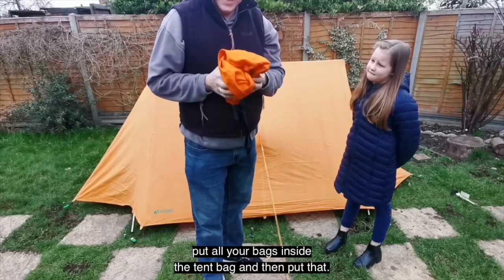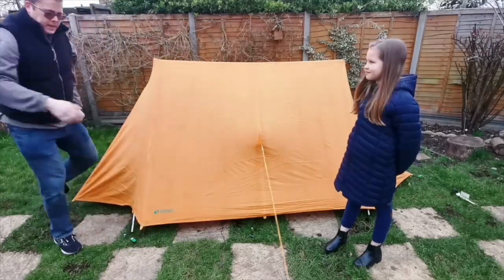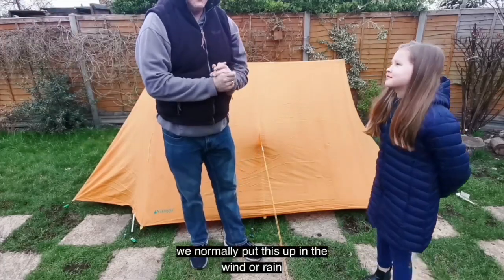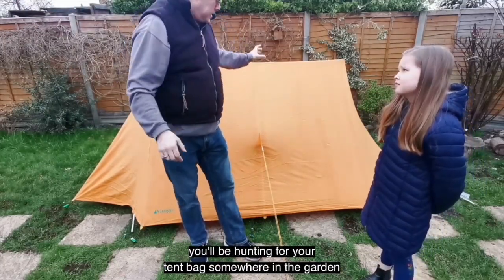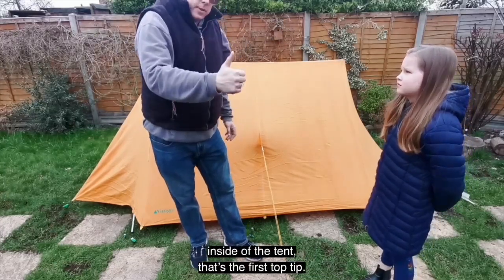Put all your bags in the tent bag and then put that in the tent, because we always normally put this up in the wind or rain and it'll blow away. Then at the end of your weekend you'll be hunting for your tent bag somewhere in the garden — but keep it inside the tent. That's the first top tip.